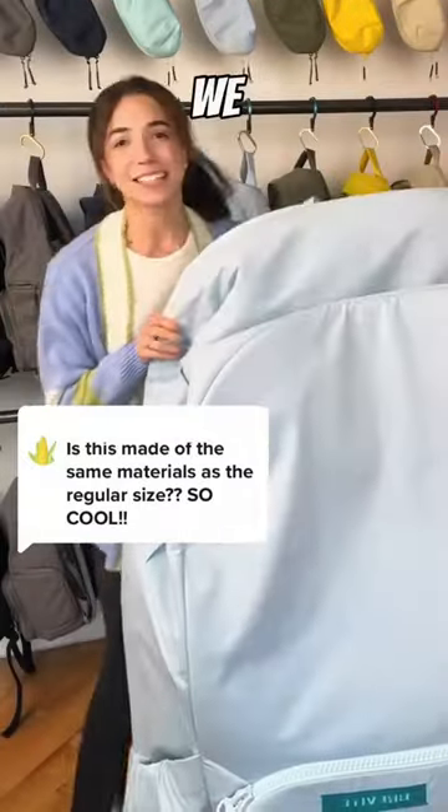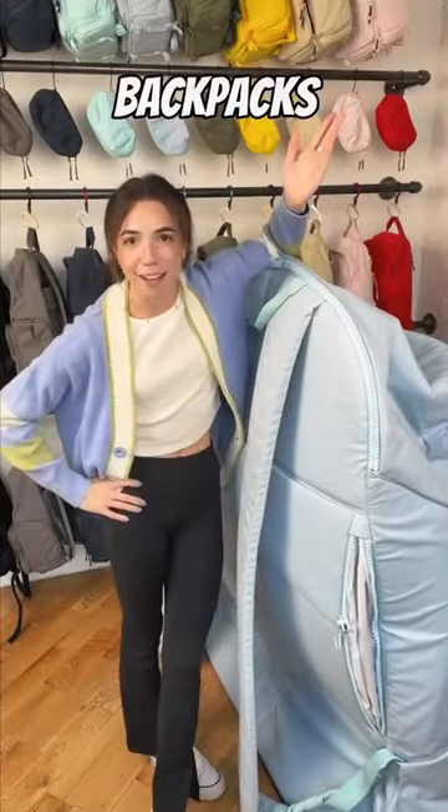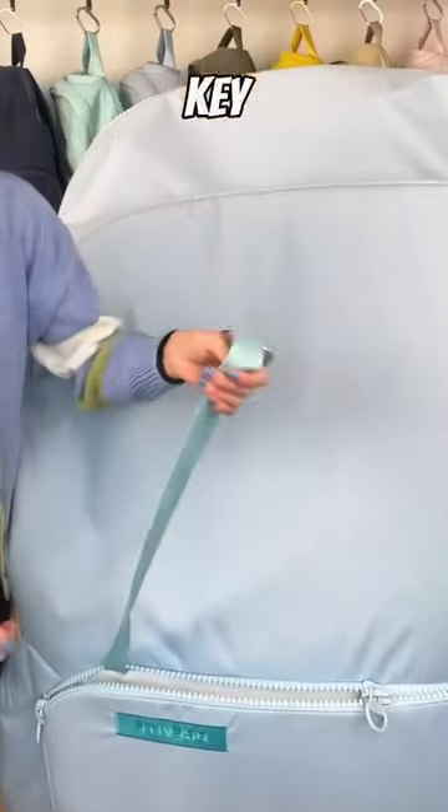We actually made this mega bag in the same exact place where we make all of our backpacks. It is an exact replica, so yes, it is also functional. It still has a front pocket and, of course, a key ring.